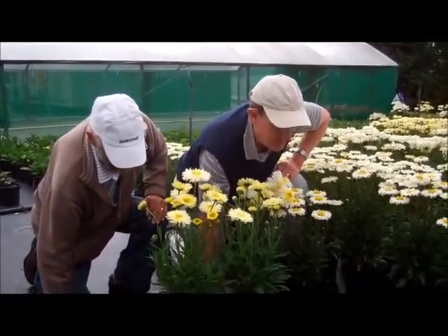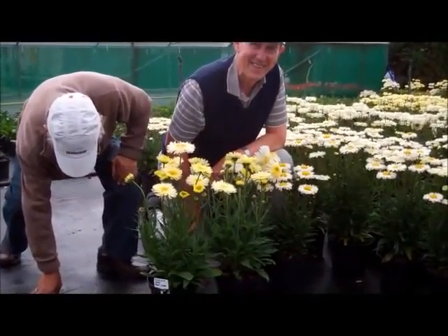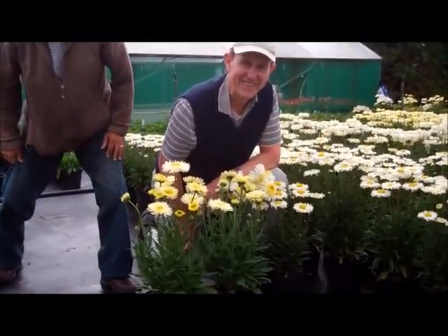Thank you both so much. To check out all the fact sheets and information on these varieties go to www.planthaven.com.